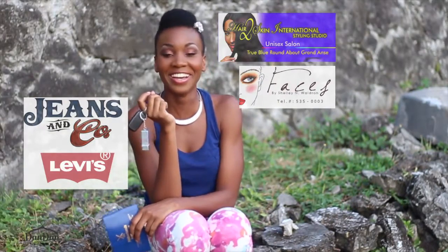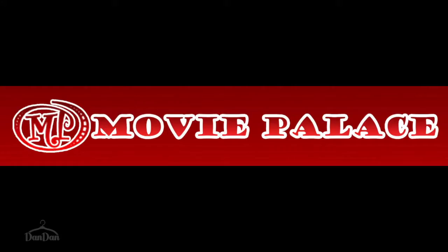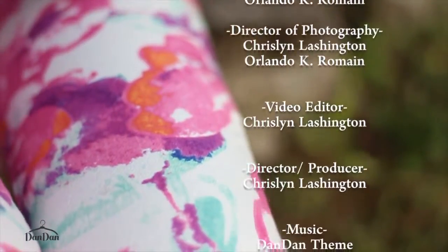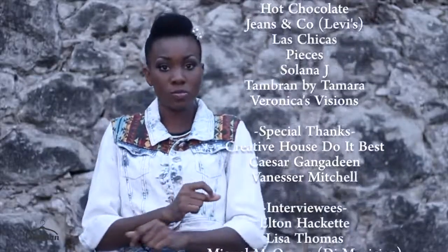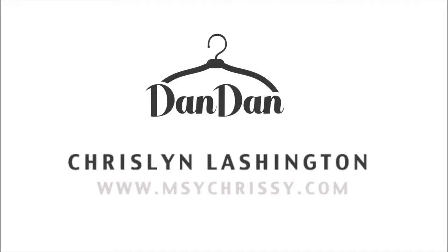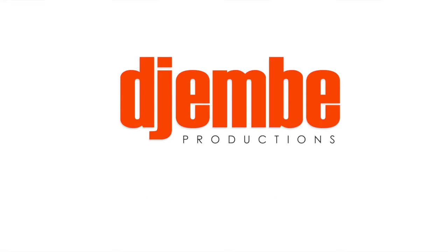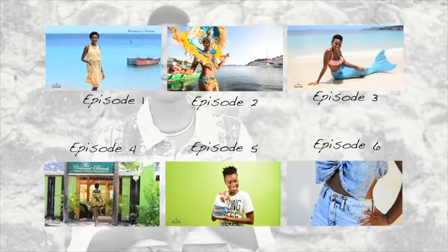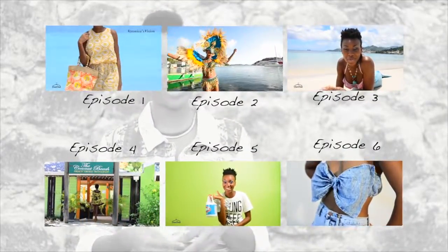This is the last episode in the first closet of Dan Dan, but stay tuned for the next closet. Get interactive with everything Dan Dan on facebook.com/DandanTVshow. Dan Dan is a production by Krislyn Lashenton of MissyChristy.com and Zimbe Productions. If you want to see all six episodes in closet one, go to www.missychrissy.com.